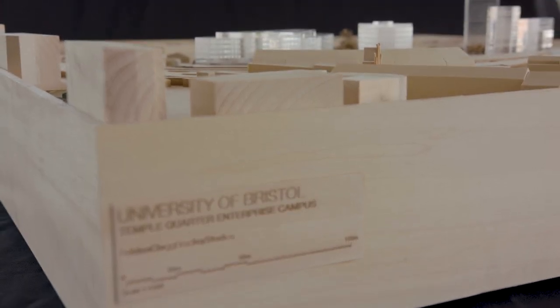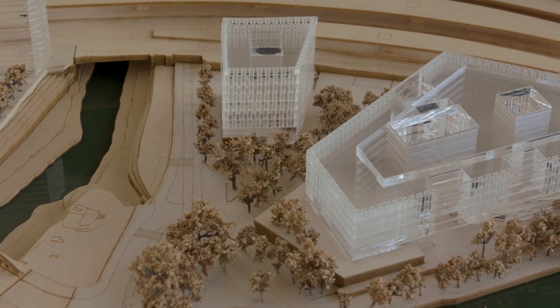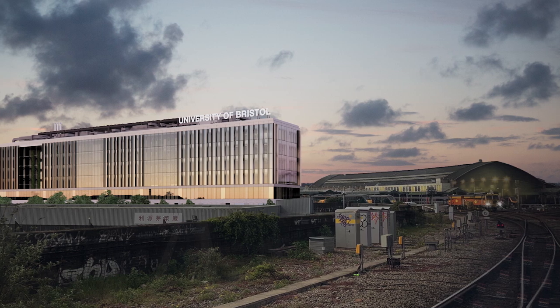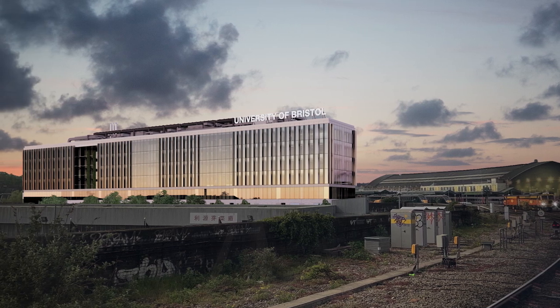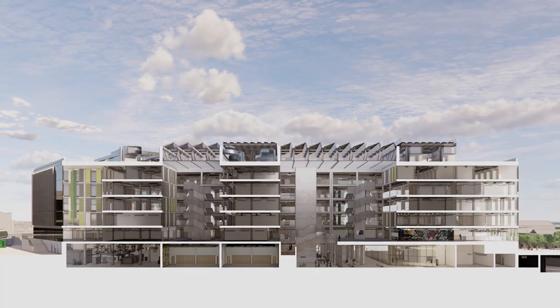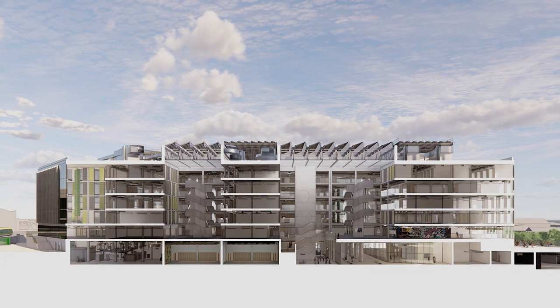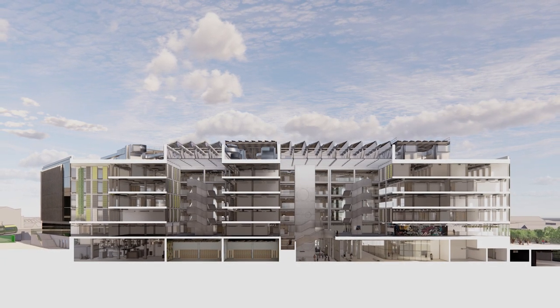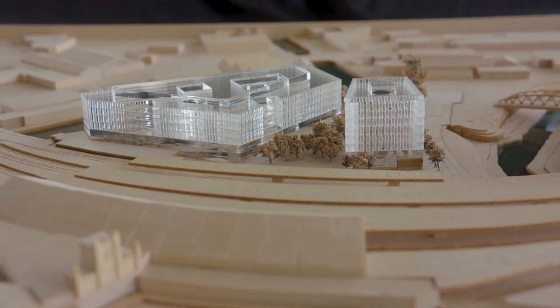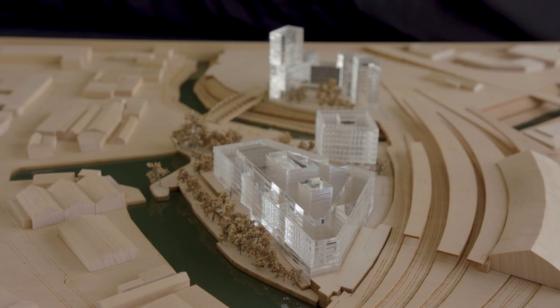The Temple Quarter Enterprise Campus is a new campus for the University of Bristol right in the middle of Bristol, next to the main station Temple Meads. Temple Quarter is a really big building, so it might not look sustainable — it's not a little green farm building in the middle of the countryside. It's a really big building, the size of almost six football pitches, but it does have a lot of design features that are sustainable.